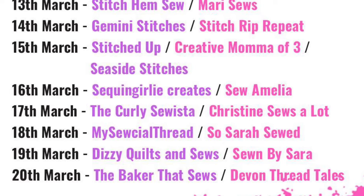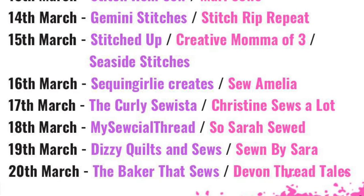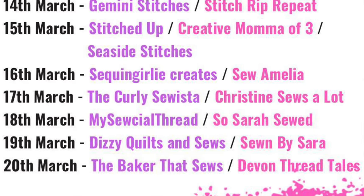There are a whole lot of us getting involved in creating these videos — two or more vloggers a day. As well as mine today, Crystal from My Social Thread is also releasing her video, and yesterday you might have caught The Curly Sewista and Christine Sews A Lot, while tomorrow I'm looking forward to watching Dizzy Quilts and Sews and Sews by Sarah. Another Sarah — there are quite a few of us in the vlogging world. So, on to my plans.